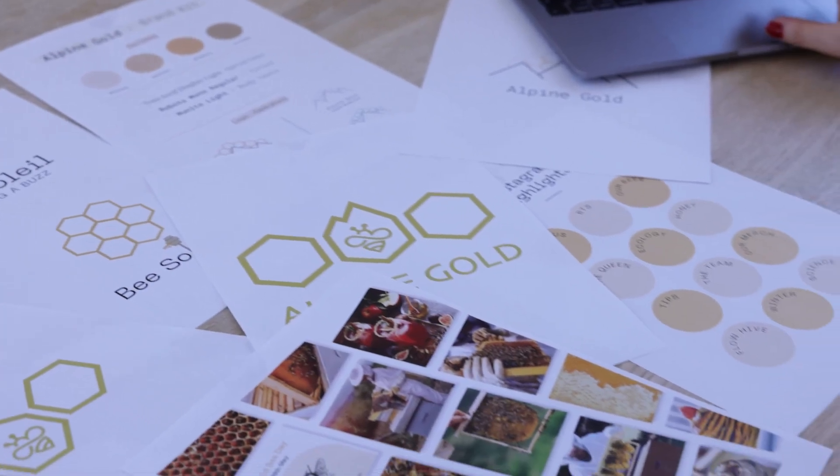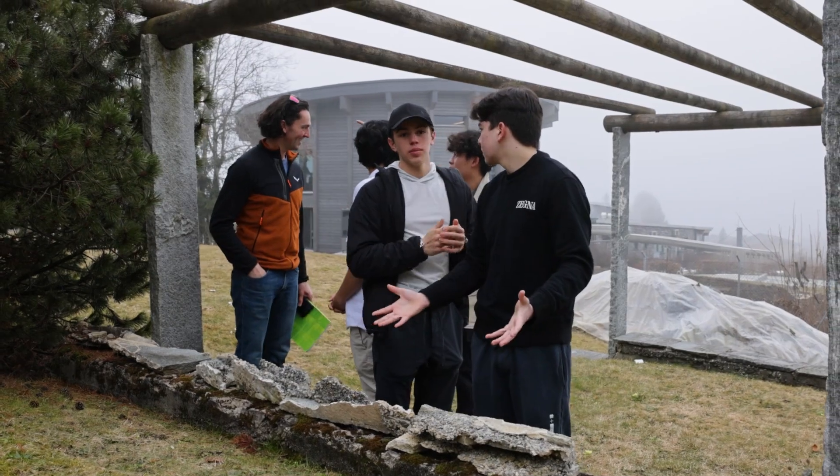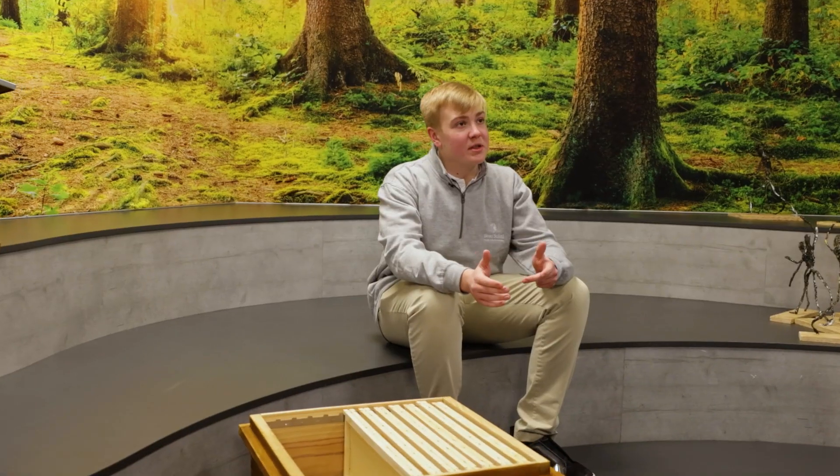But in Alpine Gold, there's something for everybody. The students have created a brand, they've made a logo, they've made social media accounts, a color palette. As a school, we have many different opportunities of different activities.